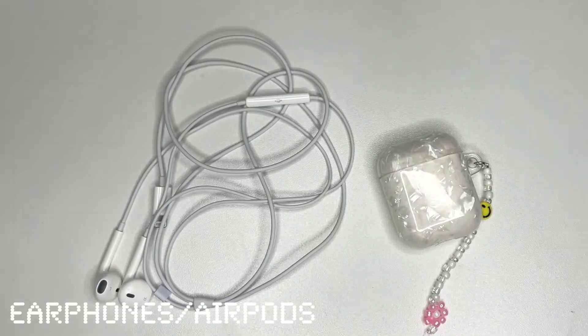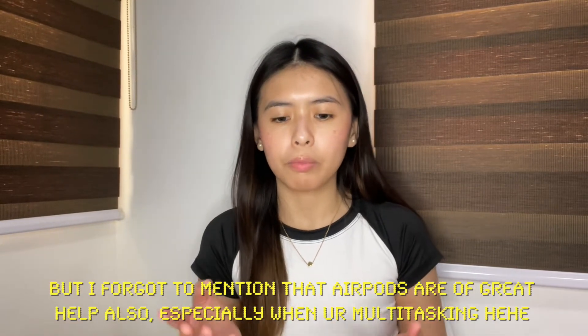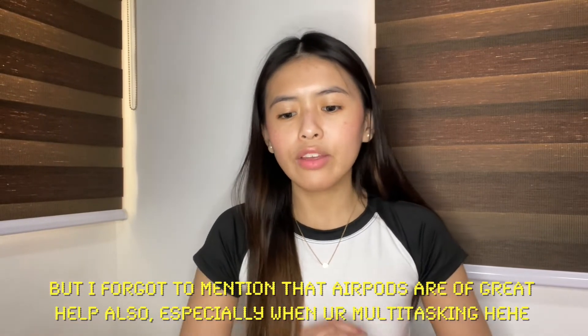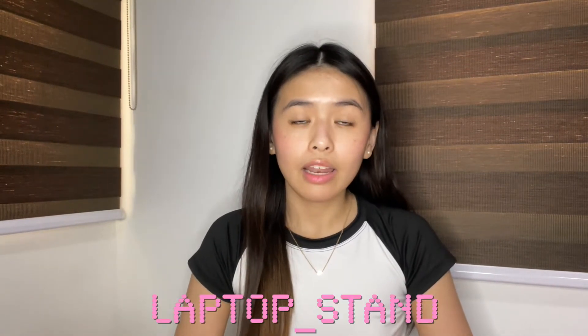Next are earphones. I honestly prefer wired earphones, especially when you're on a call, because AirPods drain so fast during calls. My wired earphones aren't compatible with my laptop so I have no choice but to use AirPods when on the laptop. Whenever you're on Zoom, Google Meet, Discord, or even Messenger calls, AirPods drain really fast — though that might just be because mine are old.